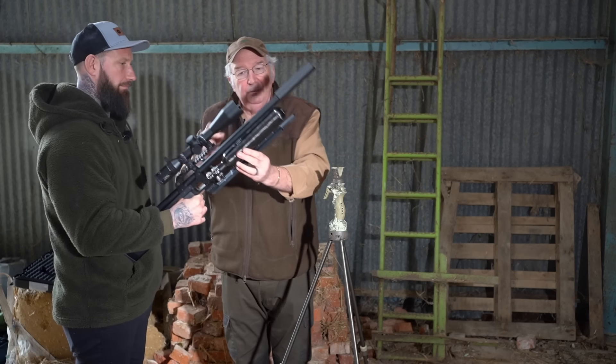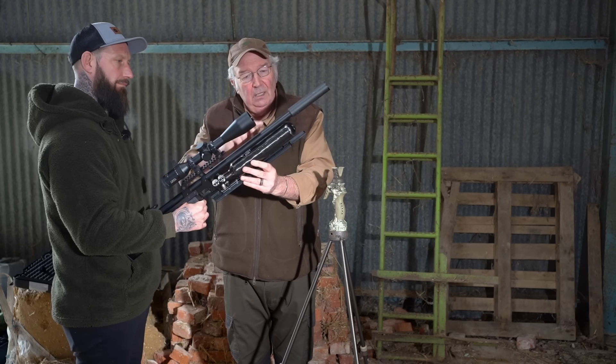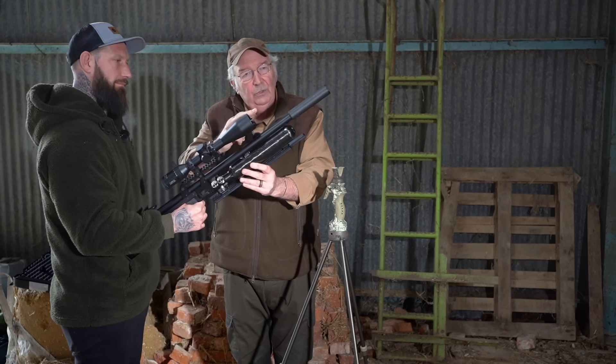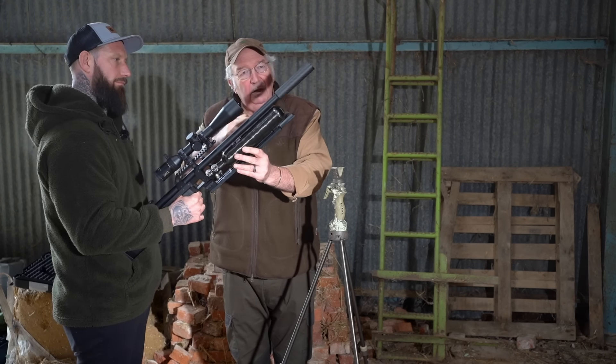First thing you wouldn't realise, unless you'd done it, is that a 4-yard shot is pretty much the same aim point as a 45-yard shot. You've got to aim high. And there's the reason - it's the disparity between the sight line and the flight line. You're looking through this, the pellet's coming out of this. So this has got to come up to intercept that view.